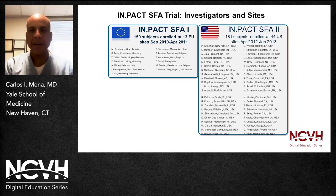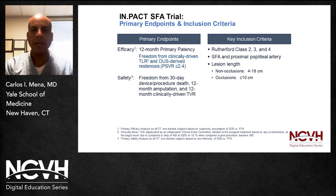The primary endpoints and inclusion criteria have been discussed extensively, but I want to highlight a few things. Efficacy was defined as 12-month primary patency — freedom from clinically-driven TLR and duplex ultrasound-derived restenosis, defined by a peak systolic velocity ratio less than 2.4. Safety was defined as freedom from 30-day device or procedural death, 12-month amputation, and 12-month clinically-driven TLR. Key inclusion criteria included claudication Rutherford class 2, 3, and 4 in the SFA and popliteal location. Lesion length was less than 10 centimeters for CTOs and between 4 and 18 centimeters for non-occluded lesions.